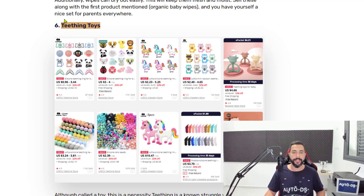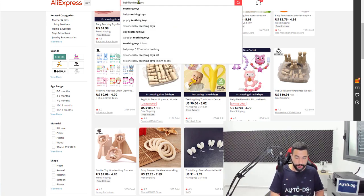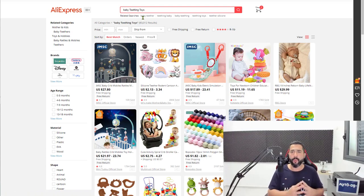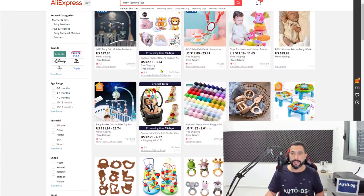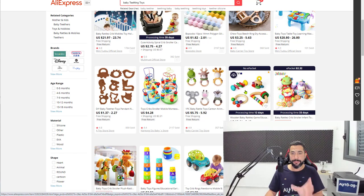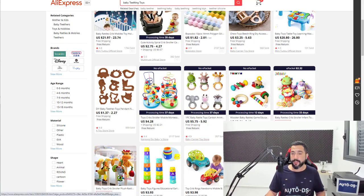It's an evergreen product inside an evergreen niche, which means these products sell all year long because babies are not seasonal — they're born every day. Number six — teething toys. These are biteable toys for babies that also help them develop their teeth. Always optimize your search because each supplier will show different things. My recommendation is to add more than a quantity of one, because parents will likely buy more than one unit, especially when they come at a cheap starting price. Go for products with good reviews — four stars and up.